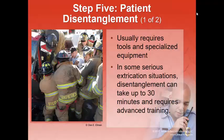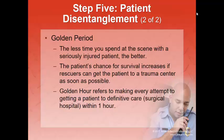Step five: patient disentanglement. We think of it as removing the vehicle from around the patient, not removing the patient from the vehicle. This usually requires tools and specialized equipment, and typically takes 20 to 30 minutes with trained personnel. This extends what we call the golden hour — making every attempt to get a critical patient to definitive care, meaning a hospital with 24-hour surgical capabilities, within one hour. If that's not possible, we still work to minimize that time.